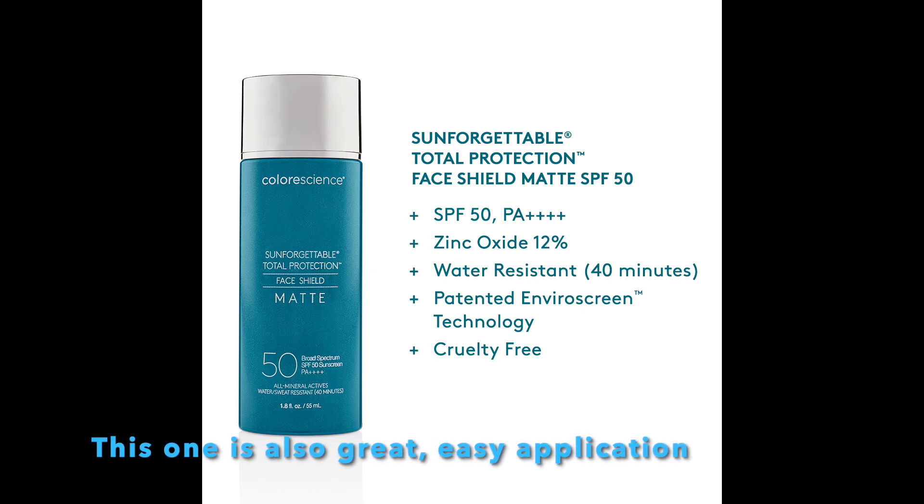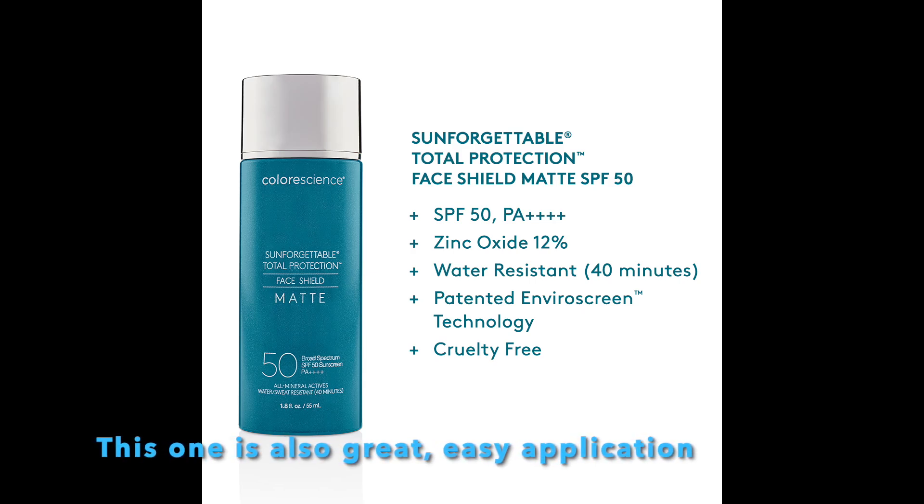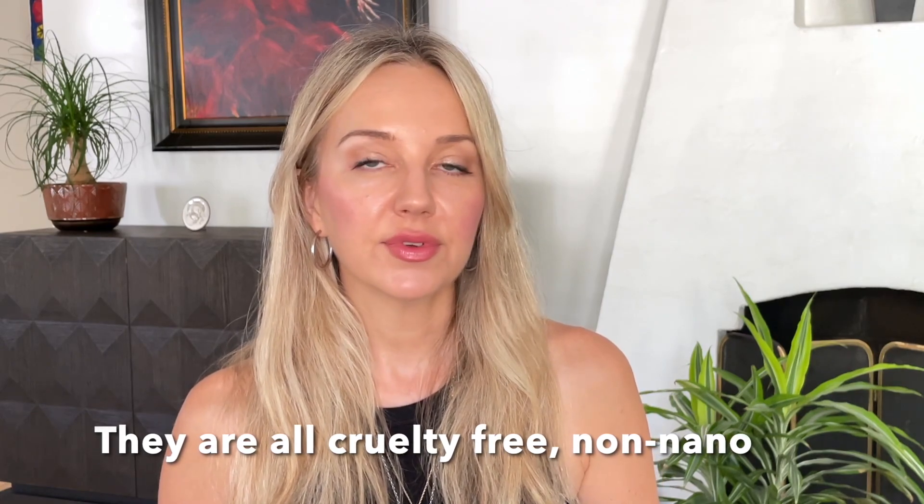Those are the easiest to apply and they're excellent sunscreens because they protect from blue light, infrared light, and pollution — they contain antioxidants, so you get additional skincare properties in the sunscreen itself. They also have some of the highest ratings for UVA, the aging rays from the sun, and of course UVB, the burn rays. Those would be my top picks for a very easy, simple skincare routine.